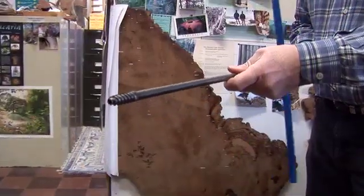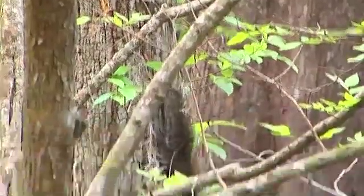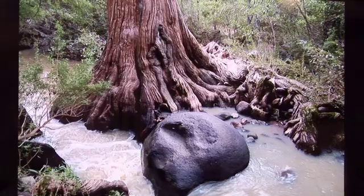This is a Swedish increment borer and with this tool we can extract a core sample without seriously harming the tree. In the field, Staley and his team target old-growth forests with the least imprint of human activity. Oh man, these are stupendous trees. They are so precious.